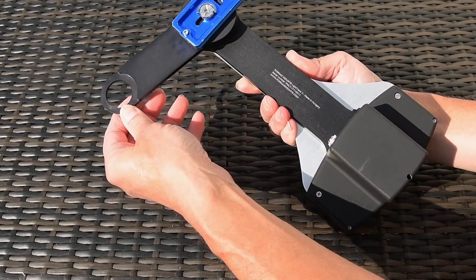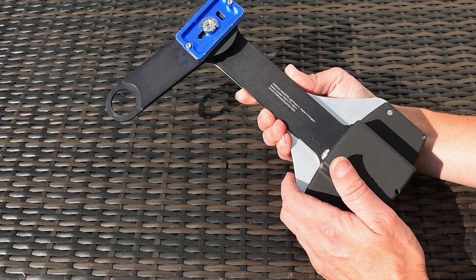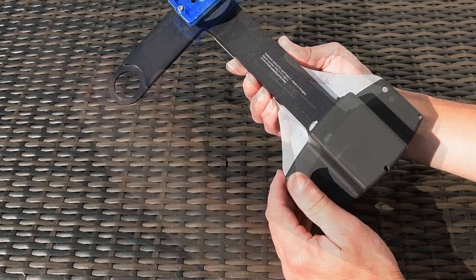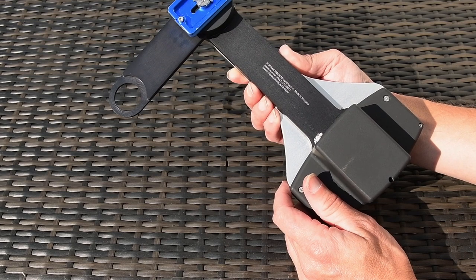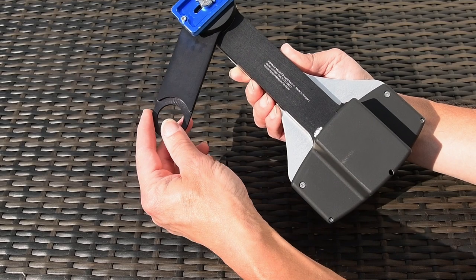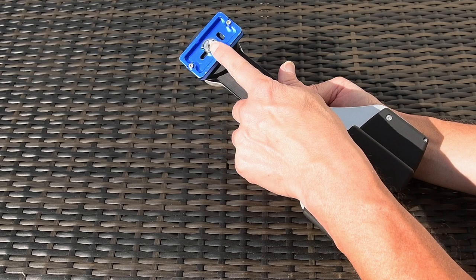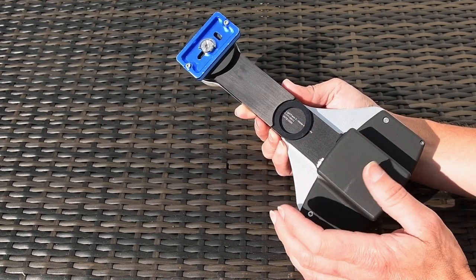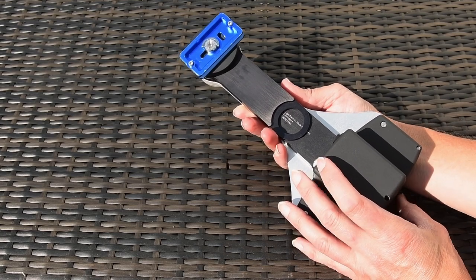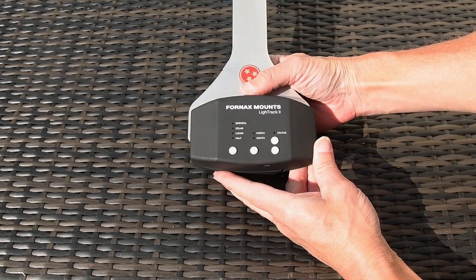This is the polar arm, which takes the polar scope. You put the polar scope through here, point it towards the North Star, align it, and once that's done the mount is ready to track the sky. One thing to note is that if you're using a very long lens or a telescope, your polar alignment needs to be much more precise. And here I have my quick release plate, which goes straight onto my geared head that I use to align the mount with the North Star.